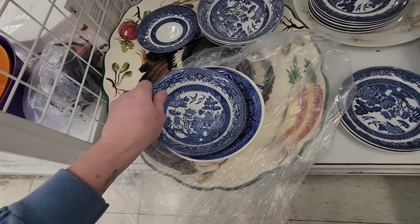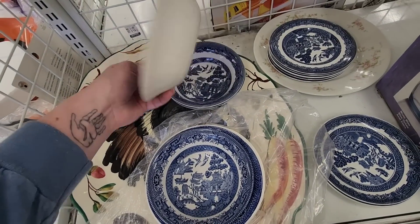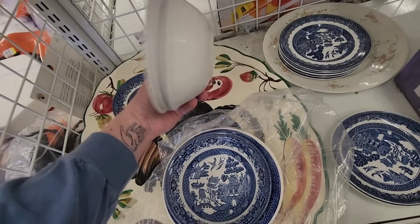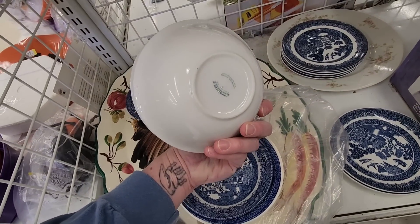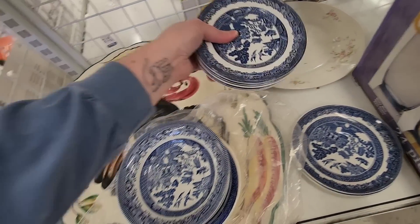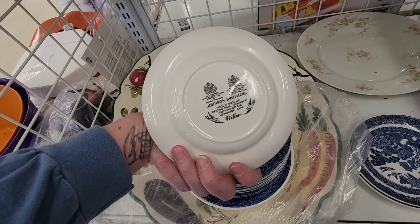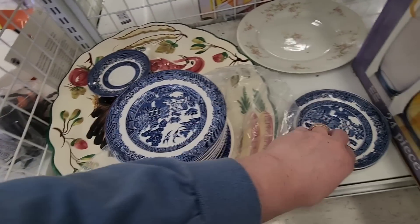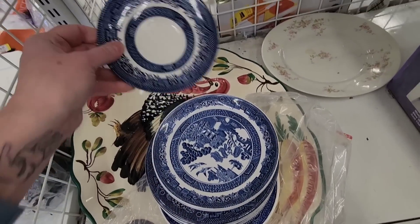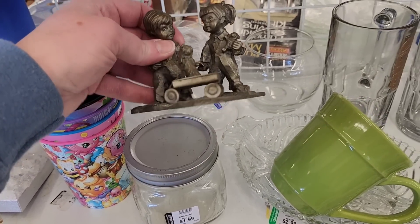I was looking through the bag to see if there were sets of four or two — something worthwhile to sell as a set. I knew I was going to get the coffee pot and cups, and I was hoping those were saucers but they turned out to be bowls. They had all different makers marks — older marks, newer marks.